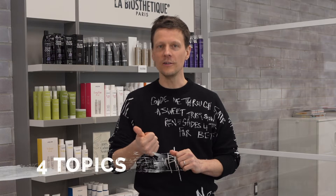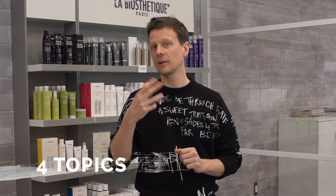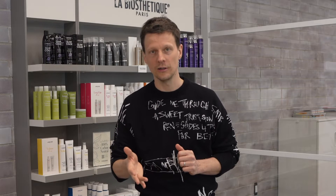We're going to teach four different topics. One is a fade and taper. Then we have the face framing one. We have a consulting class and a class all about treating and pampering our client.